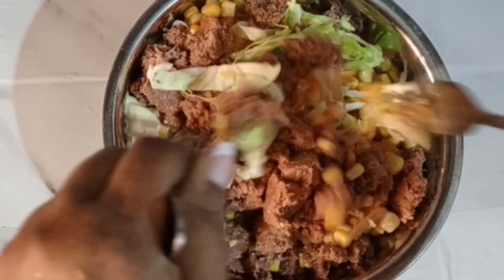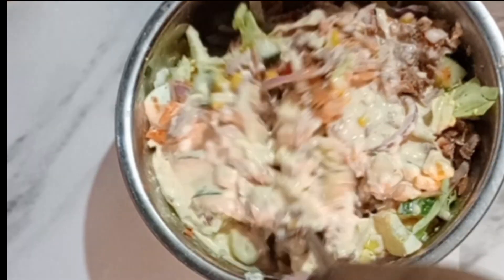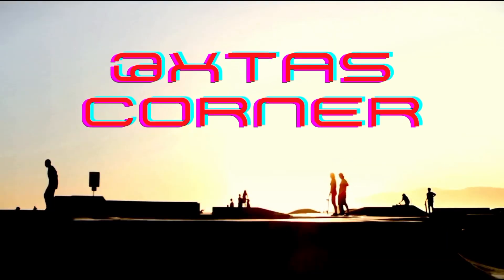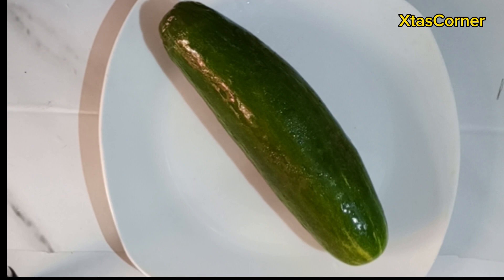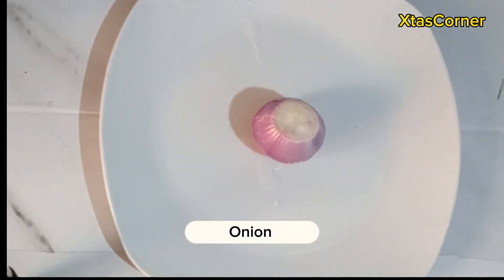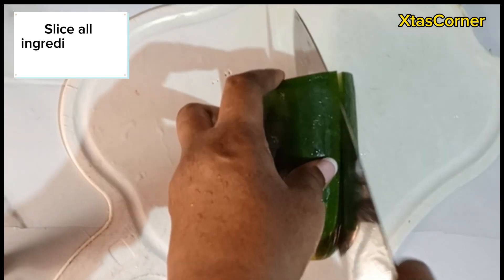Hi guys, hope you're good. This is one delicious salad — I can't stop eating it. Let me show you how I made this. Welcome back to my channel. If today is your first time stopping by, you're welcome to Esther's Corner. To begin with, we need some tomatoes, some onions, some cabbage, and cucumbers.